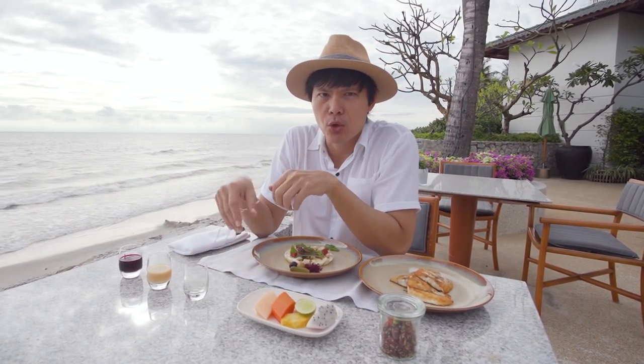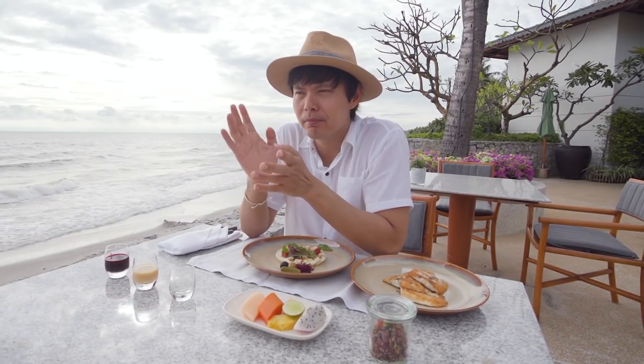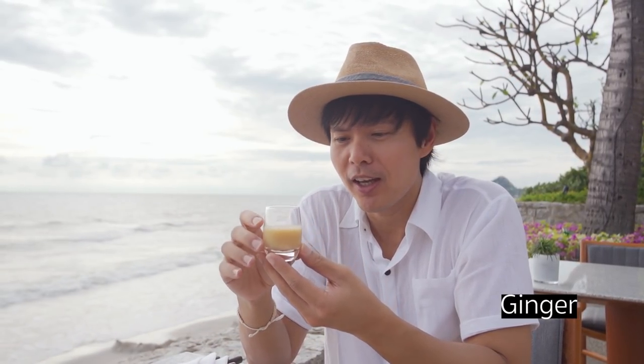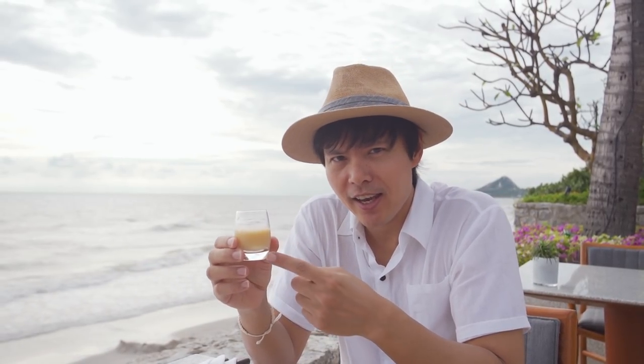Of course it's fresh — no sugar at all. Quite a unique taste, but I like it. The second kind is ginger juice, a pressed juice, so it's not clear like a normal ginger juice. It has antioxidants that are good for your blood pressure and heart disease.